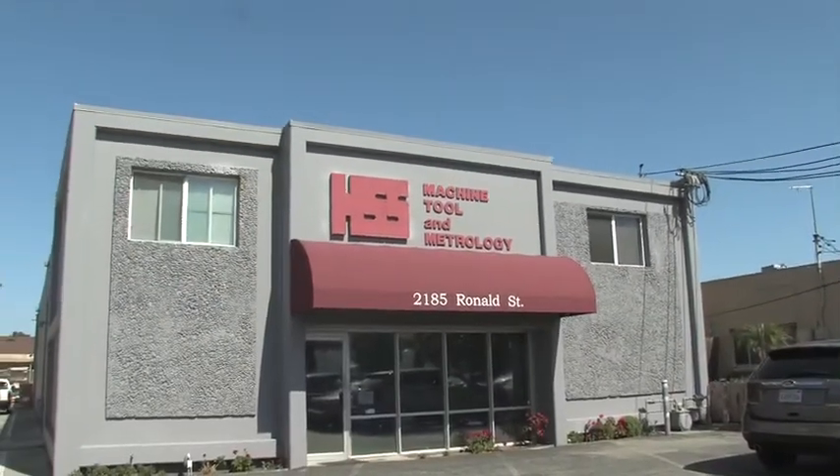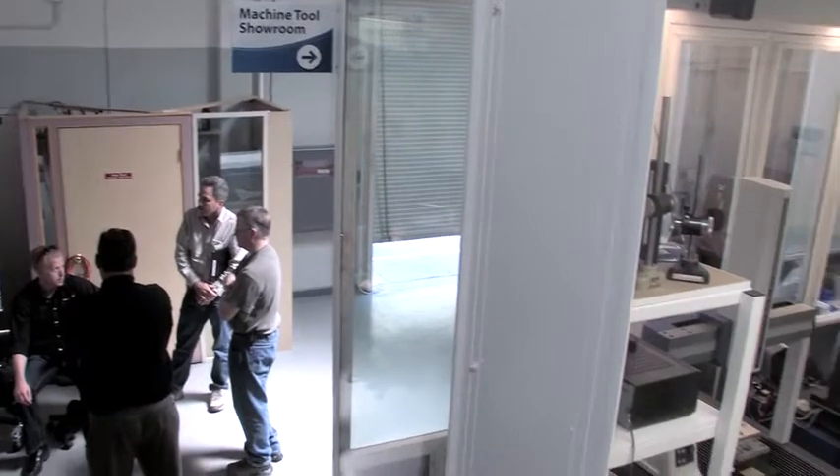Welcome to HS&S Machine Tool and Metrology, the largest machine tool metrology house in Northern California and possibly the West Coast. HS&S is housed in an 11,000 square foot facility in the heart of Silicon Valley in Santa Clara, California.